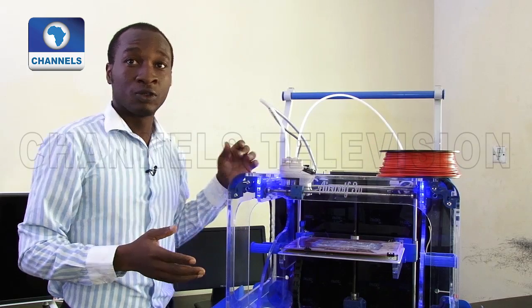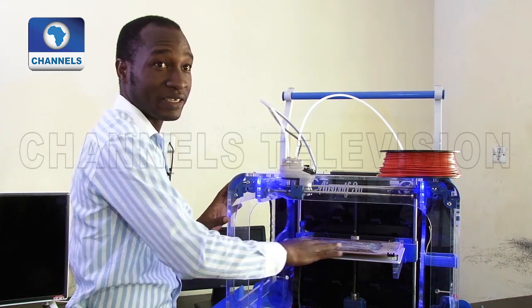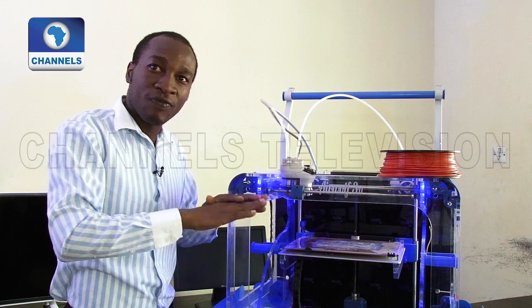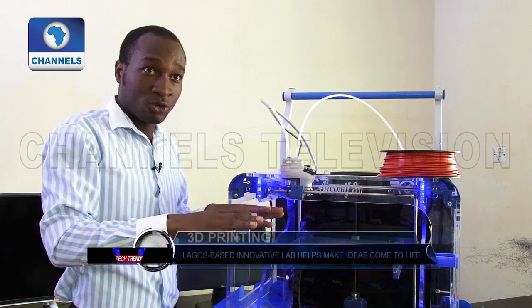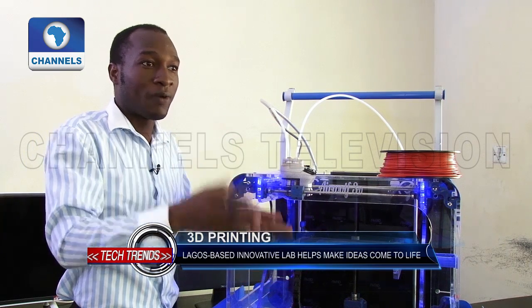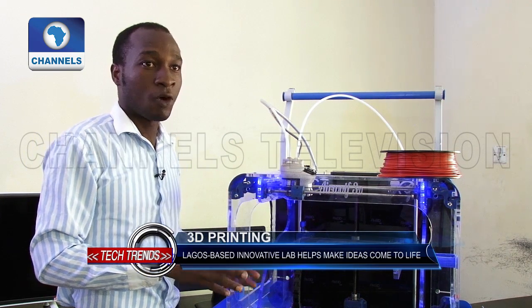There's what you call calibration — that is setting this bed. It has to be leveled. If the bed is not flat, as in it's not leveled, then my printing will be bad. Because one part will be down, one part will be up, and the printing will be messed up.